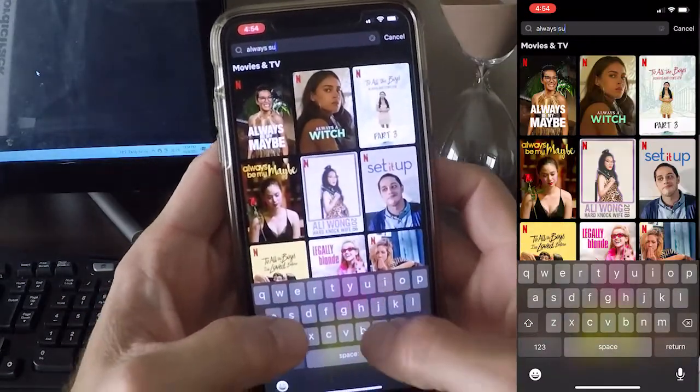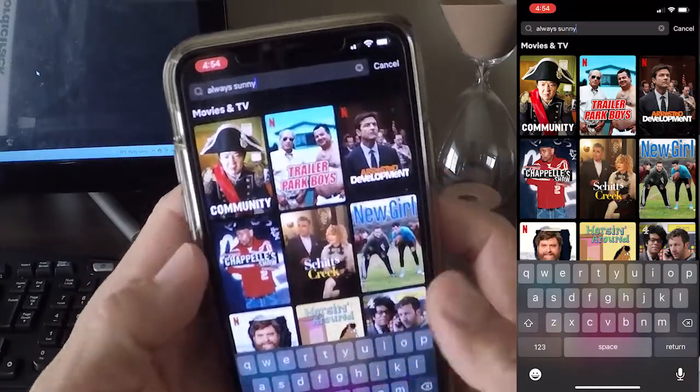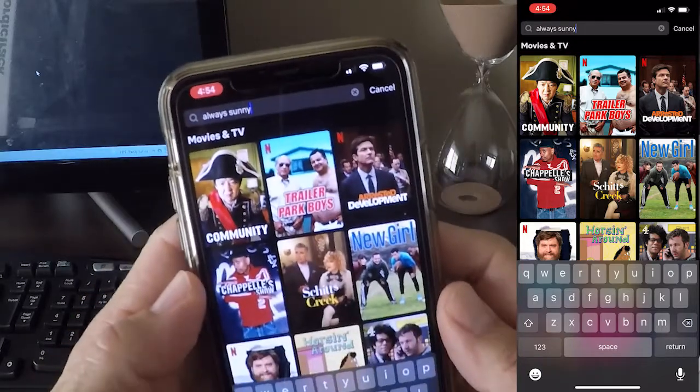So, to demonstrate, I'm going to go on Netflix, and I'm going to look for It's Always Sunny in Philadelphia, and as you can see, it's not available in the U.S. right now.